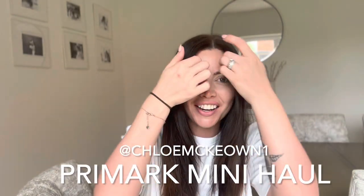Hi guys and welcome back to my YouTube channel. This is my third video so let me introduce myself. I'm Chloe, I'm a mum of three. I'm new to YouTube so please be nice. Positive vibes on this channel only please.